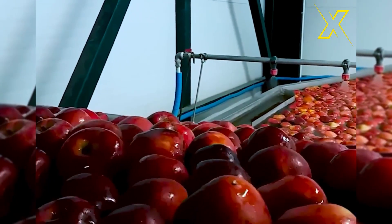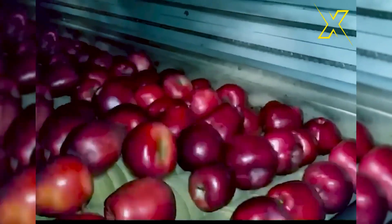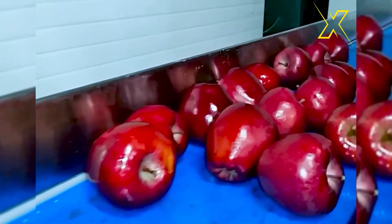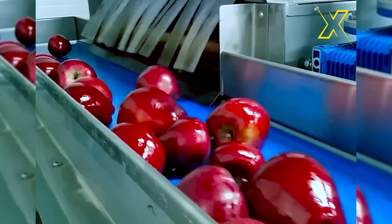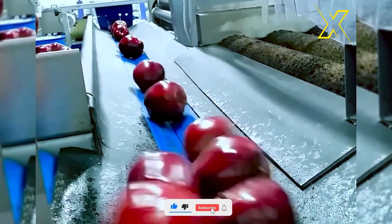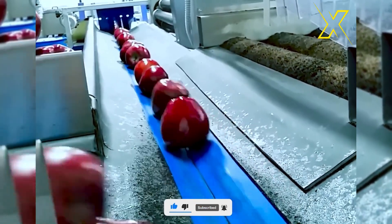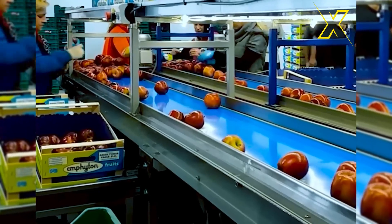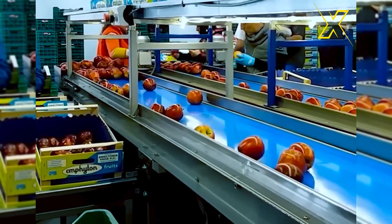An apple washing and packing machine is a crucial component of modern fruit processing facilities, designed to automate the cleaning, sorting, and packaging of apples. Overall, it plays a crucial role in the efficient and hygienic processing of apples, from cleaning and sorting to packaging and labeling.